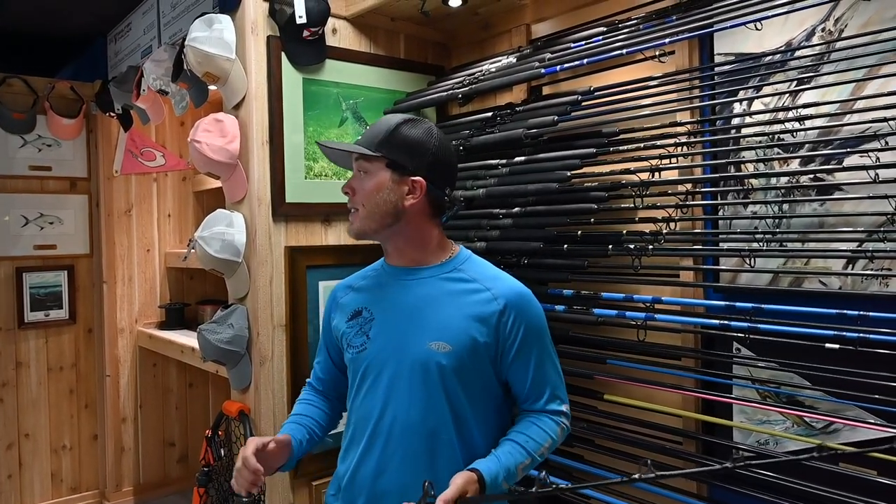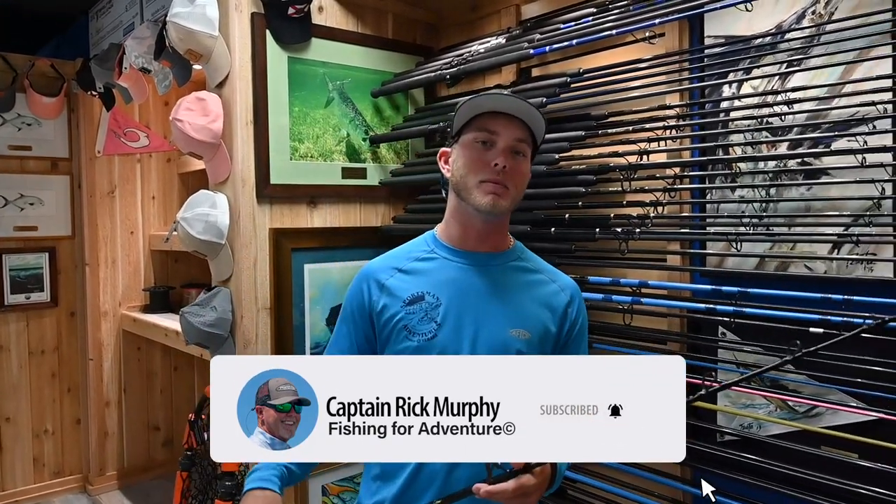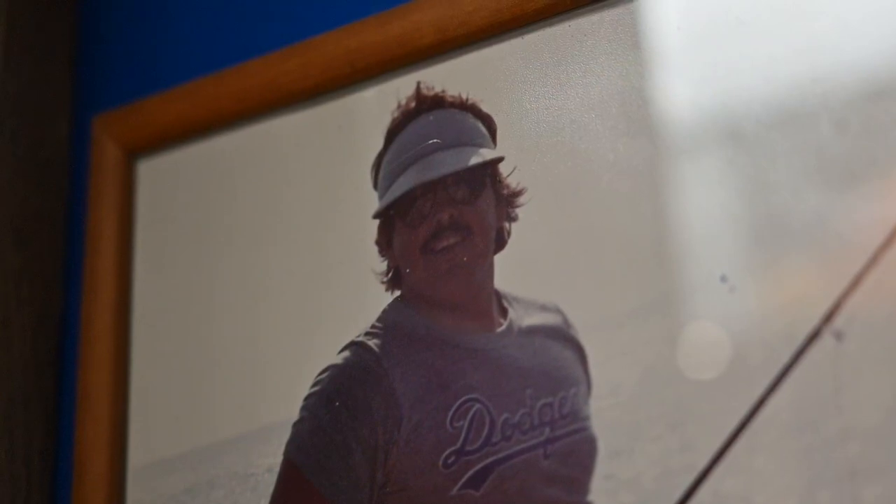Well there you guys have it — from custom-built rods, reels, and tackle all the way down to apparel, Randy's got it going on. You guys need to make sure to come by and check them out, and if you like videos like this make sure to like and subscribe.